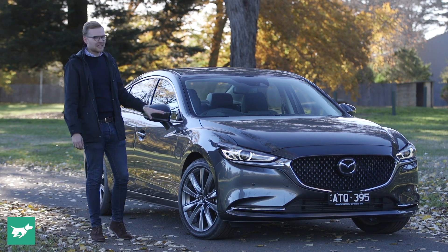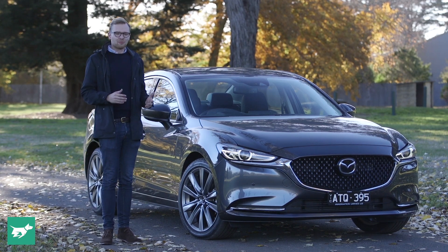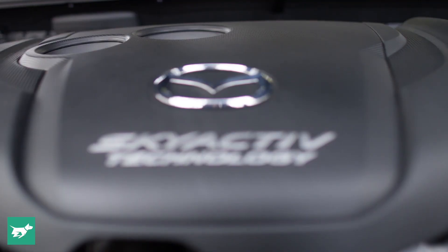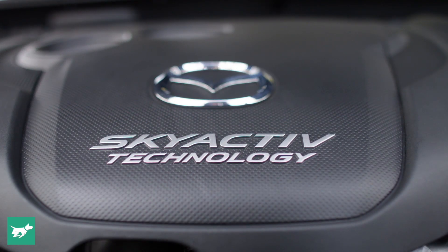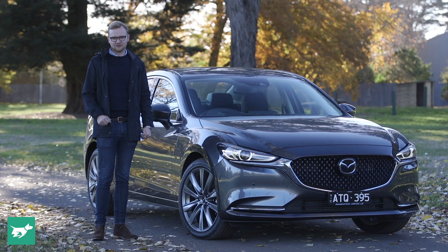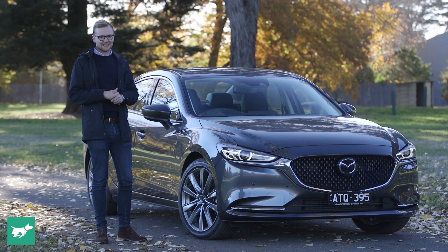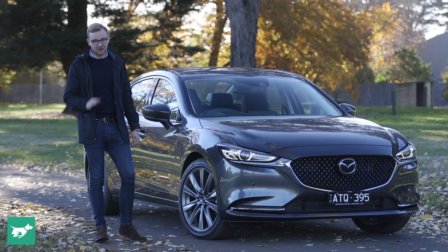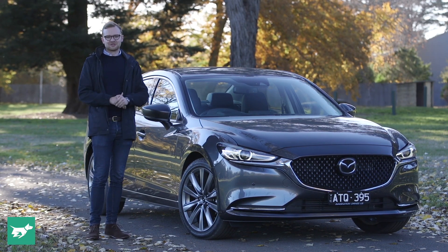However, the big changes to the 6 aren't just aesthetic — they also include comprehensive changes under the skin, particularly under this long flowing bonnet where you'll now find Mazda's turbocharged petrol engine from the CX-9. And without all that size and weight of the CX-9, this thing ought to go pretty well, and we'll check that out on the roads around here in Victoria's high country pretty soon.